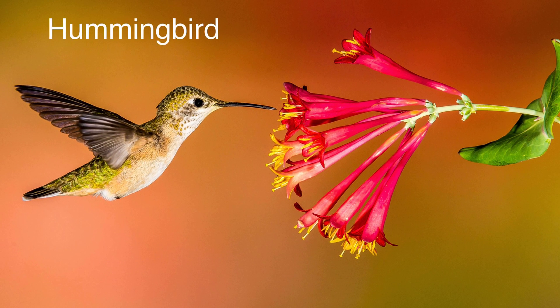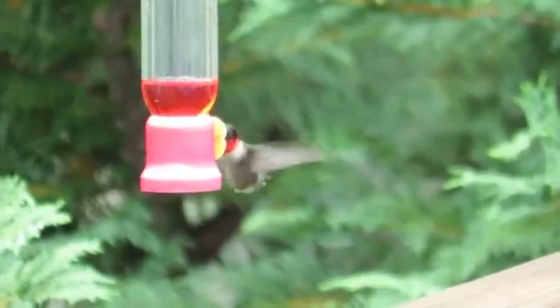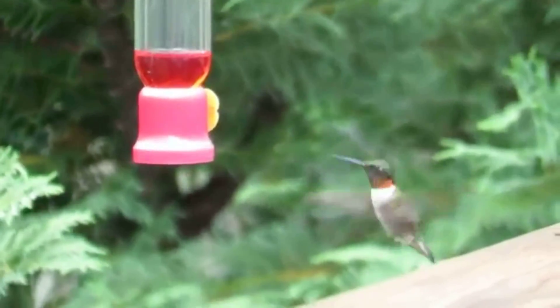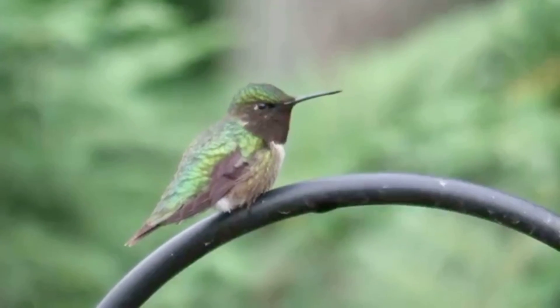Hummingbird. The hummingbird is amongst the smallest of birds that is active during the day. It makes a humming sound when it flies. And did you know that this bird is the only bird that can even fly backwards? The hummingbird is also a diurnal creature.